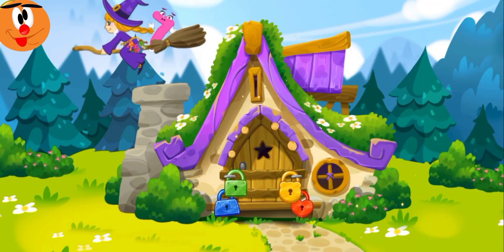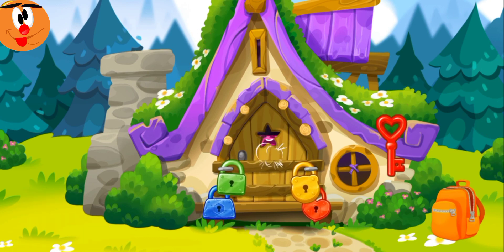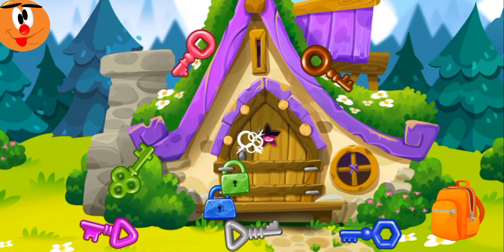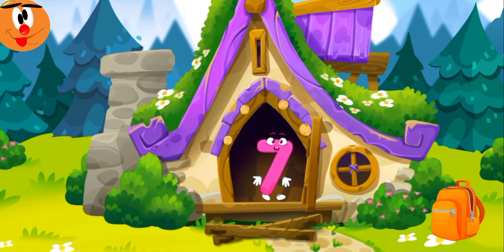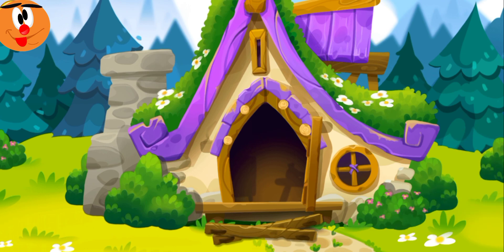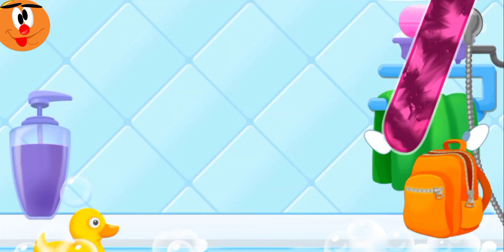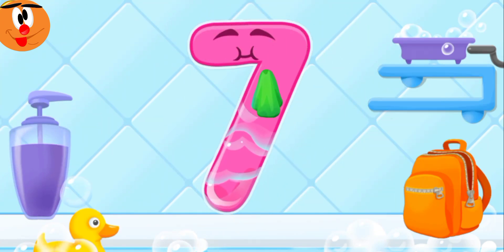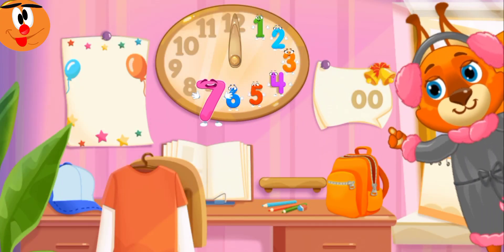Seven fell into the hut of the good witch. Unfortunately, she's not at home and the door is locked. Help the number to get out — pick up the key to each lock. Ready? Wash the number seven. Keep it up. Put the number seven in its place. Thanks for the help!